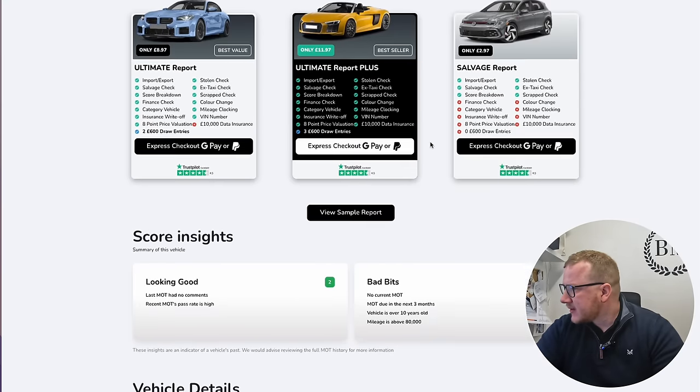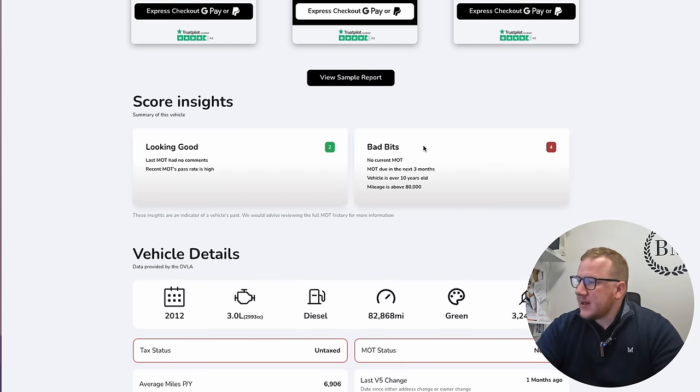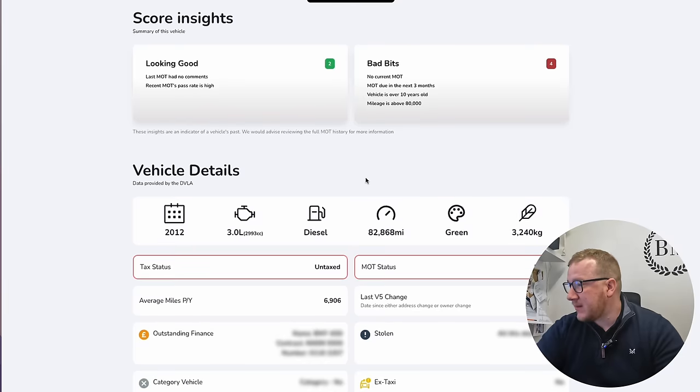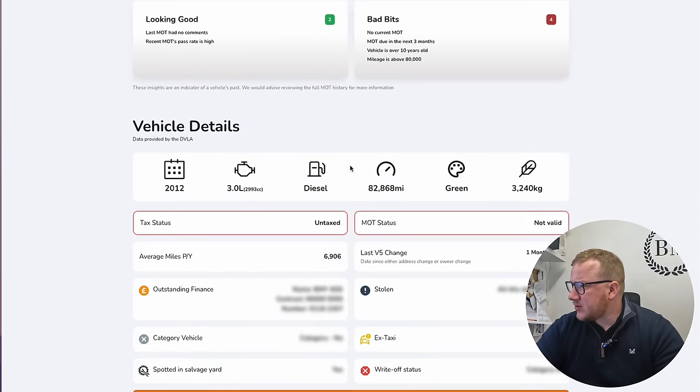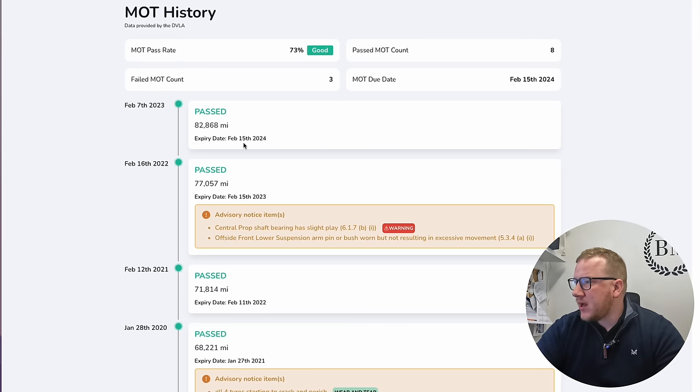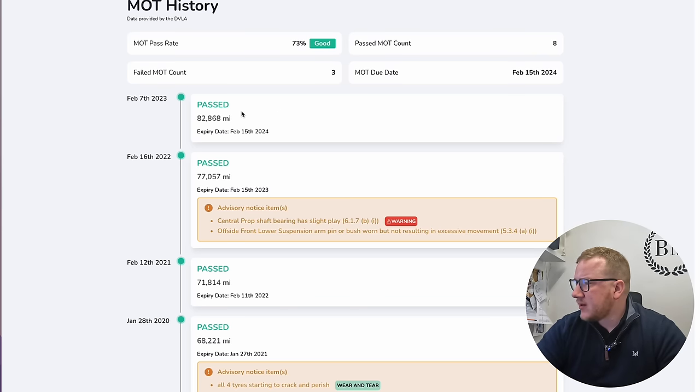The vehicle would have a better score but it's got no current MOT — it's also saying the MOT is due in the next three months. Vehicles over 10 years old with mileage above 80,000 — most of those bad points are sorted out to be honest. Mileage tracker looks good. The last MOT expired in February — so a couple of months ago. But when it did the one a year before, it passed with no advisories.